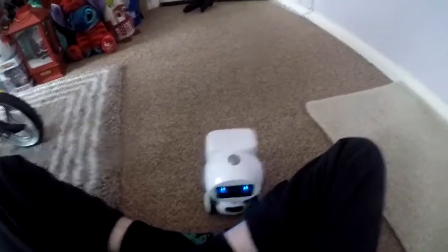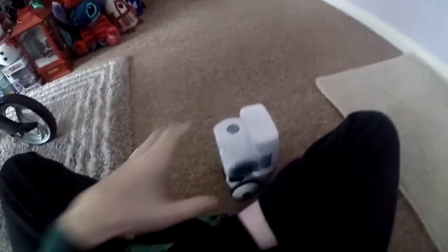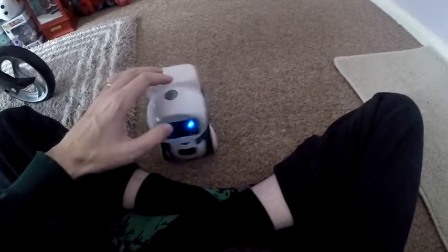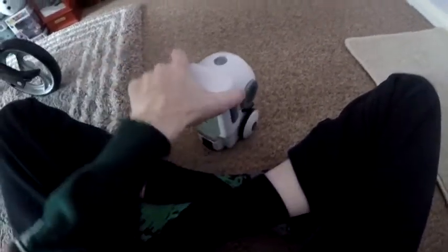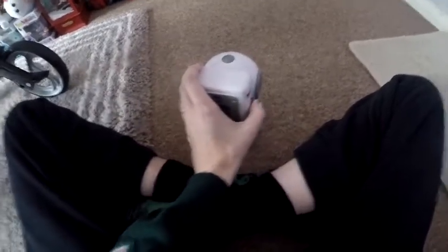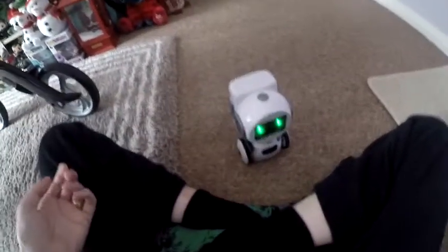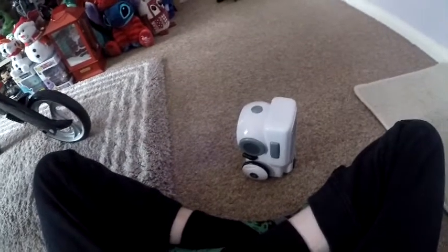I should read the instructions, but when do men ever read the instructions? So that is it - that's my little robot. He's going to be patrolling the living room. You can also press the buttons - there's buttons there that do things. He says 'no'. He's great, I absolutely love this thing!